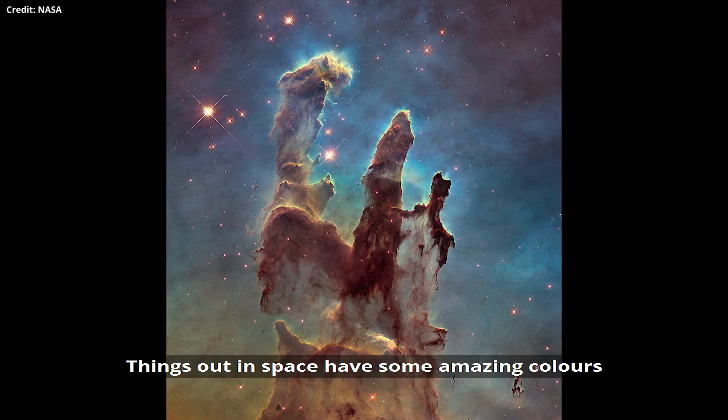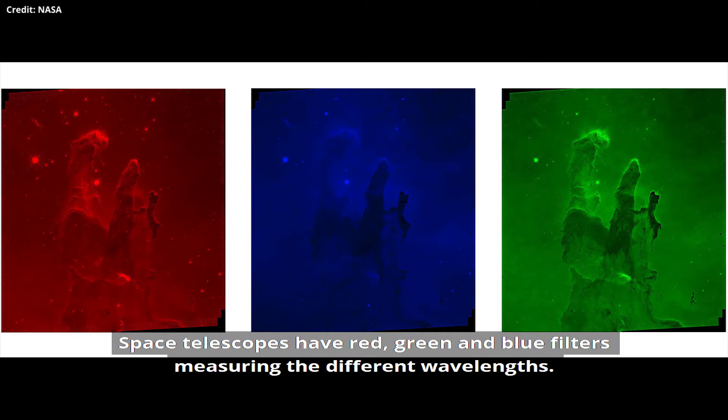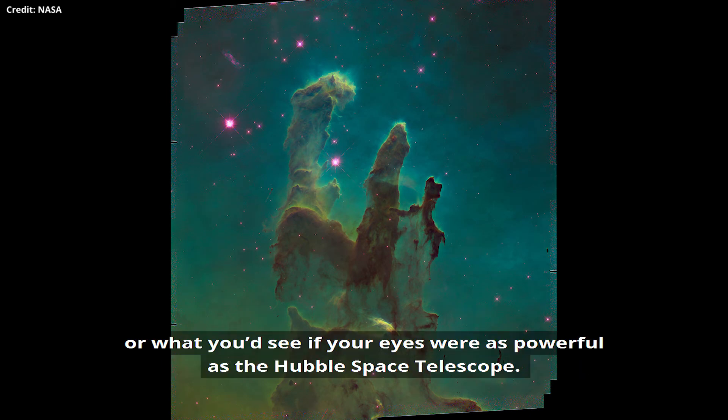Things out in space have some amazing colours, but we actually look at space in black and white because black and white cameras give scientists the most amount of information. Space telescopes have red, green and blue filters measuring different wavelengths, and they combine them to get a true colour image — or what you'd see if your eyes were as powerful as the Hubble Space Telescope.